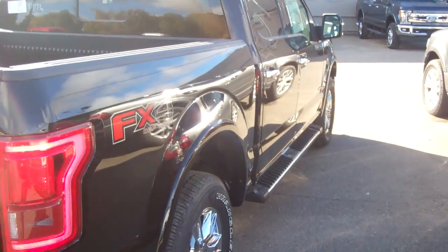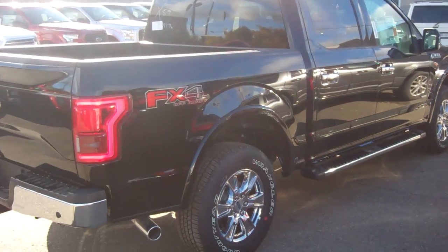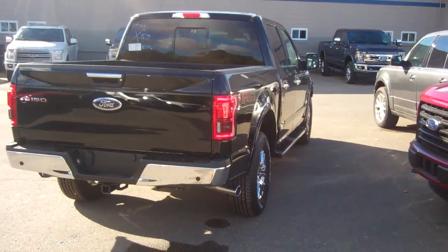This has got the Lariat chrome package, Ainsley. It's got the chrome wheels, chrome running boards, chrome handles. This is a beauty. What I call it is luxury mixed with performance.